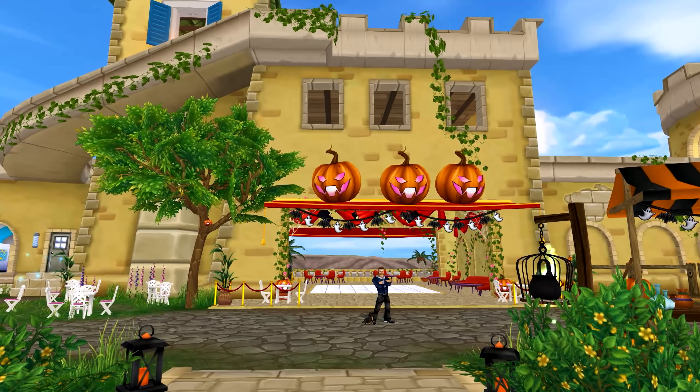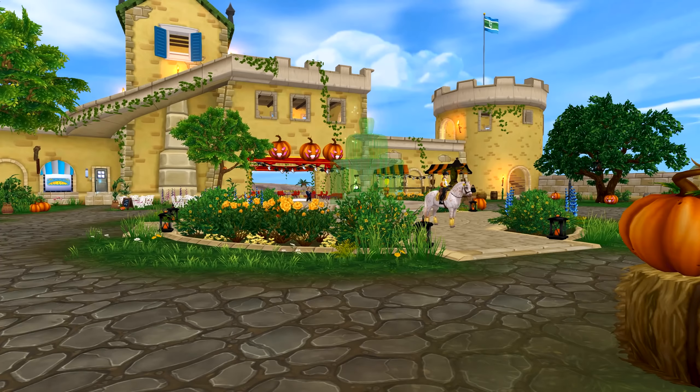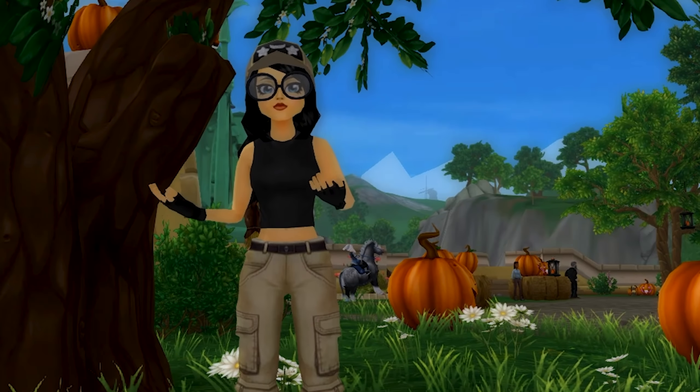We like to do it pretty well here on Jorvik. Everyone participates — and I mean everyone. Decorations are set up everywhere. So I decided to show you all how I am celebrating Halloween this year.